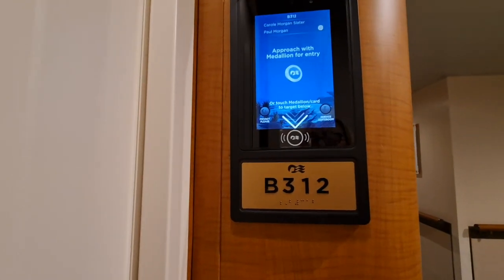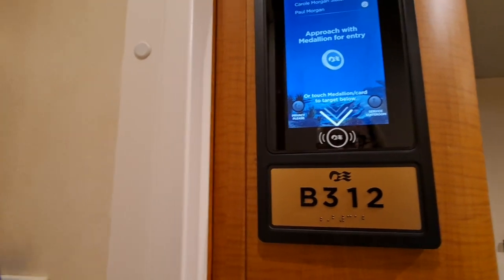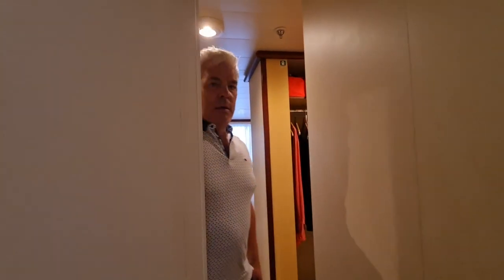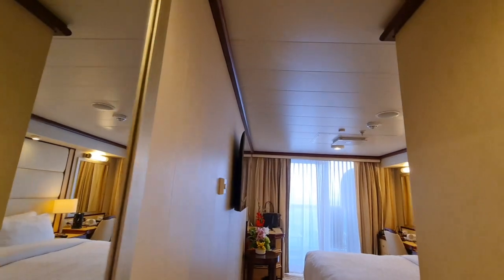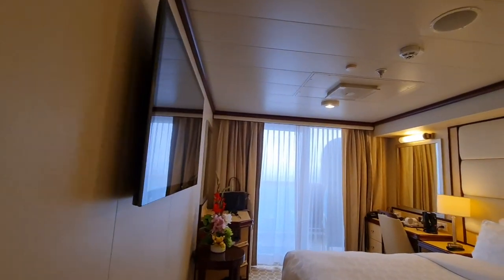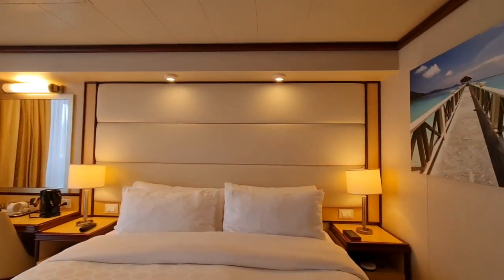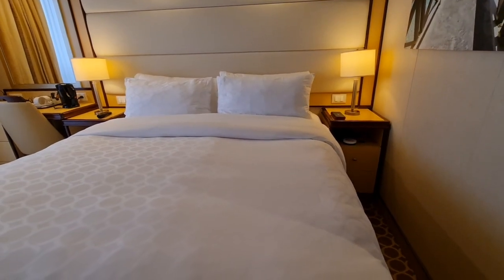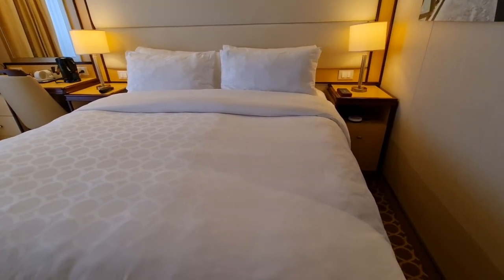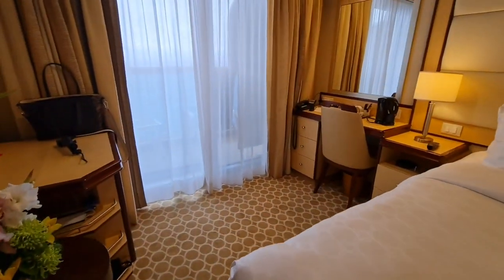We are on Regal Princess in cabin B312 on Baja deck. Good morning — yes, it really is the morning! Let's start in the main room. It's not the biggest cabin in the world, that's our first impression, but it's been a very comfortable cabin. Princess beds — we'd heard they were really comfortable and it's true, they are. Very comfortable, we've slept really well.